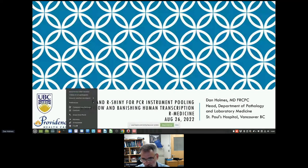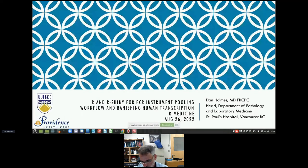Thanks very much, Stefan, for the kind invitation to speak here at R-Medicine today. We're going to be talking about a project that took place in the throes of the pandemic and how we solved the problem and how we continue to use the same rapidly developed software to improve our workflows in virology here at St. Paul's Hospital in Vancouver.